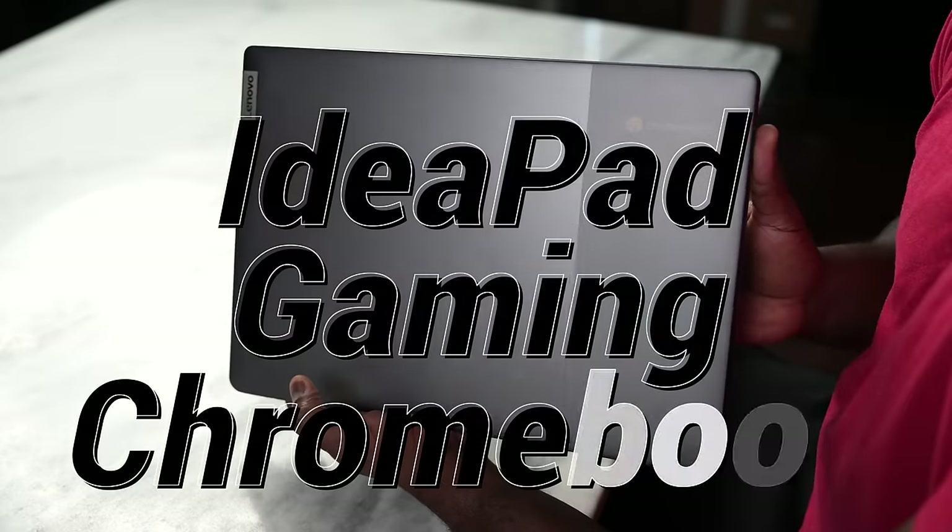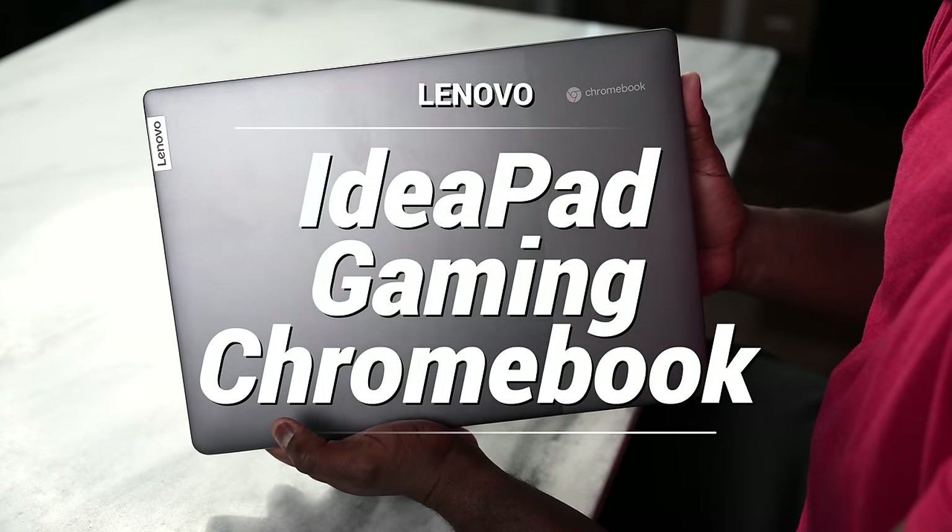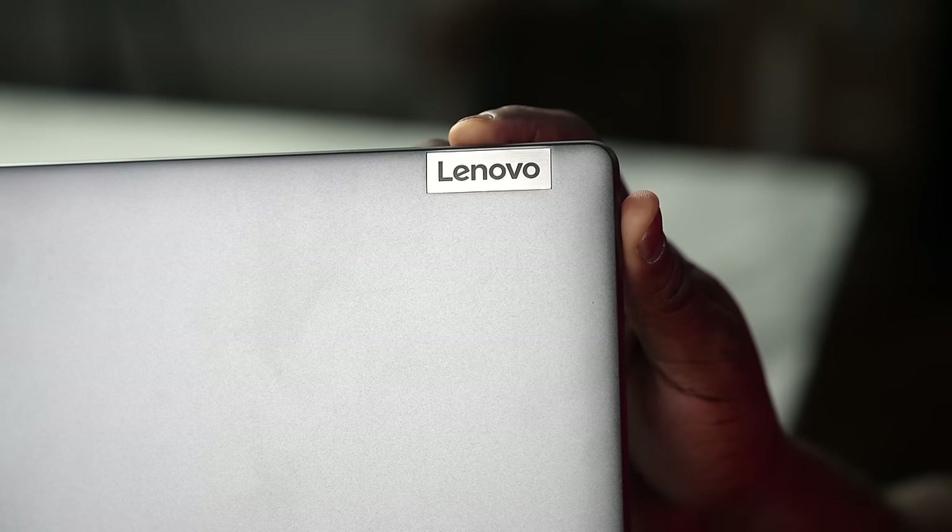Hey guys, ThunderE here and welcome to this fun, interesting video. Today I have a Lenovo IdeaPad Gaming Chromebook. And you're thinking, wait — Gaming Chromebook? Yes. I want to thank Lenovo for sending this device over and sponsoring this video and giving us a chance to explore what a gaming Chromebook is all about.